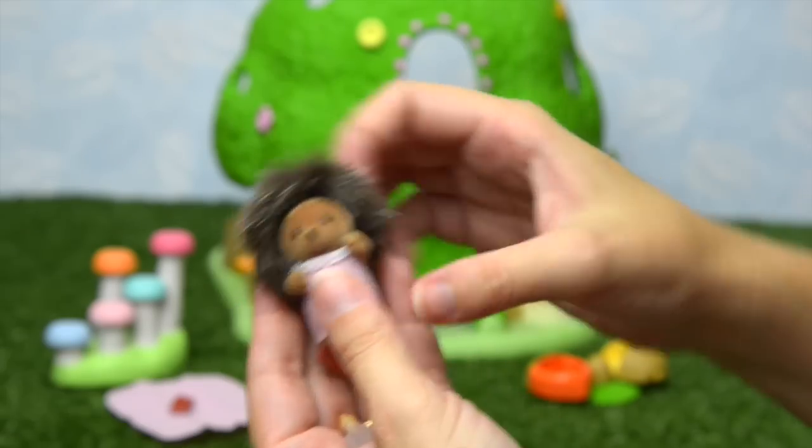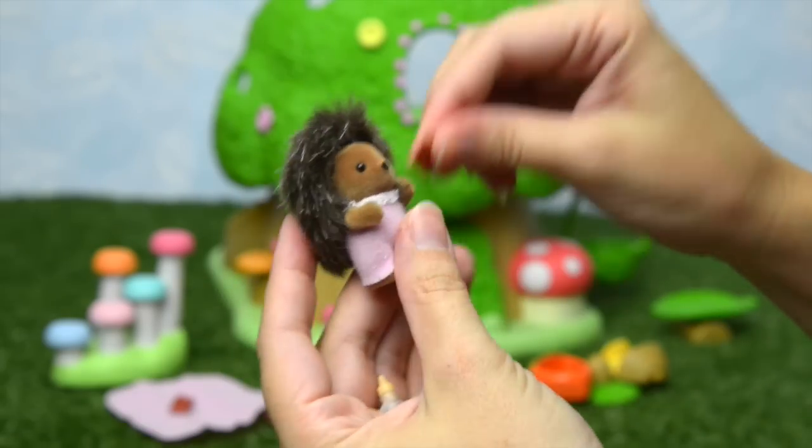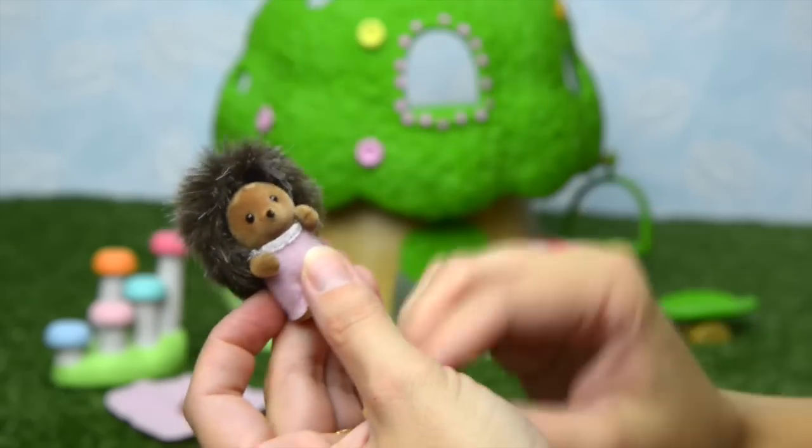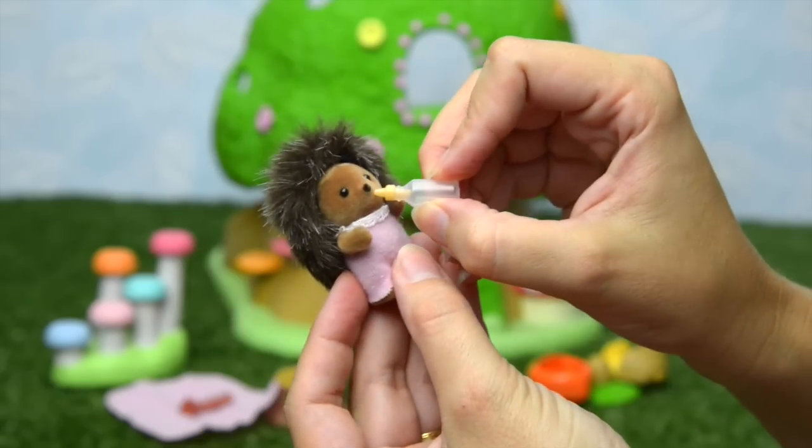She also comes with a comb and a bottle. I don't know why she needs both a comb and a brush, but if we lose one we've got lots of things to brush her hair up. We'll spike this bit at the top — now she looks just right and she's ready for a bottle.